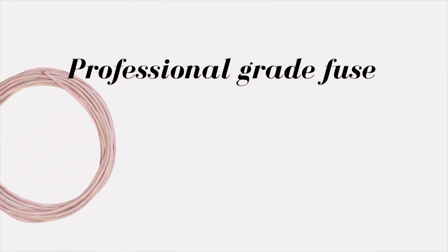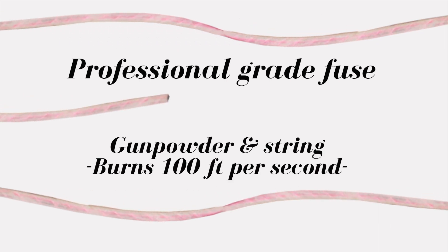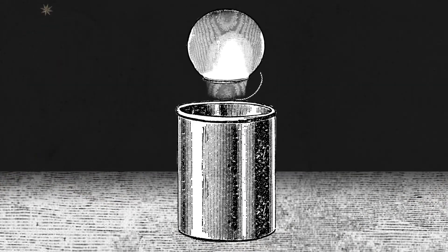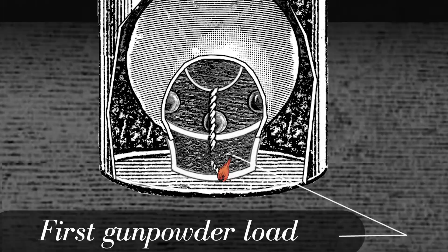The fuse of a professional-grade firework? That's just gunpowder and string, which burns at 100 feet a second, so the firework will take off the instant that it's ignited. These fireworks launch from a PVC tube, and when the quick-burning fuse hits the base of the firework, it meets its first load of gunpowder and explodes.